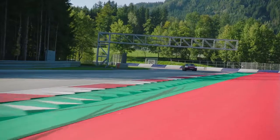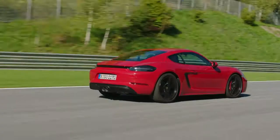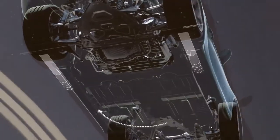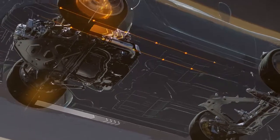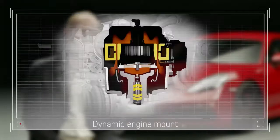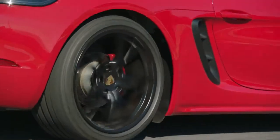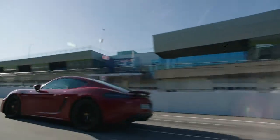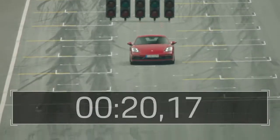Within the 718 lineup, the GTS models are the top versions, with the sportiest setup as far as driving performance and power are concerned. It holds especially true for driving dynamics, which are characterized by excellent handling and good agility. Our 718 GTS models all come with efficient and powerful chassis systems on board, such as the PASM system with a 10 mm lower ride height, the PTV system — Porsche's torque vectoring system — and the Sport Chrono package together with PADM, the dynamic engine mounts. In their best setup, the 718 GTS models clock up a time of just 7 minutes 40 seconds on the Nürburgring.